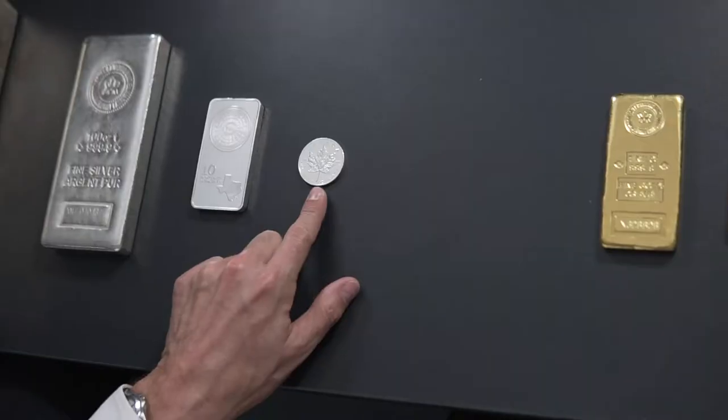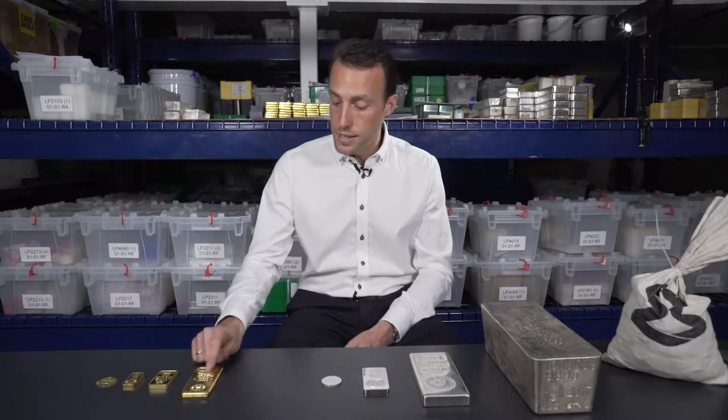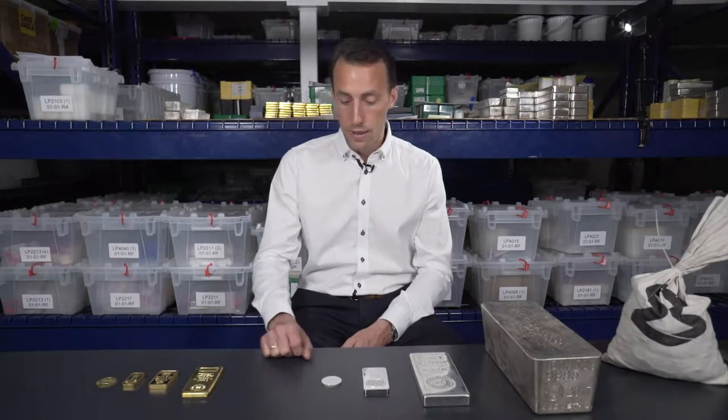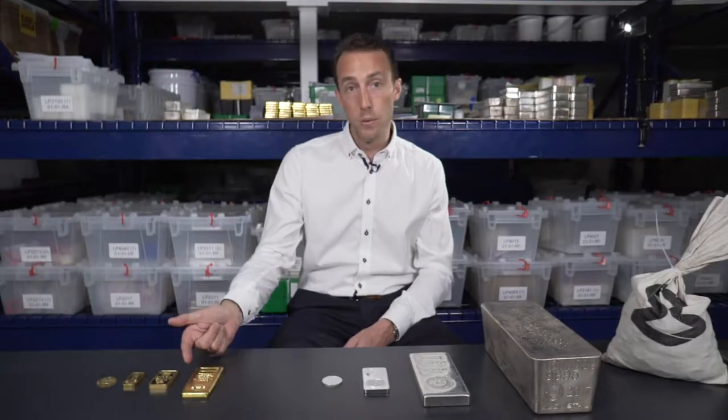The first thing is it's going to tell you who manufactured the product, whether it be the Royal Canadian Mint or PAMP Swiss. The second thing is that it's going to state how much the product weighs — for example, this coin weighs one troy ounce and this bar weighs one kilo. The third thing is the purity of the product.